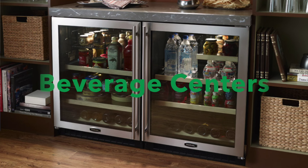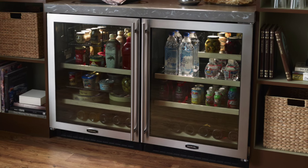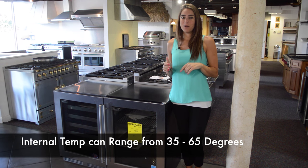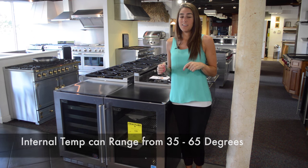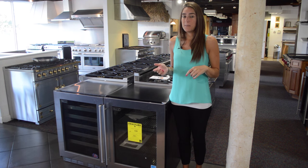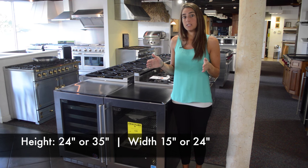Beverage centers are under-counter refrigerators that have the ability to store wine, soda, water, beer, or even food. Their internal temperatures can range from 35 to 65 degrees and they can come in a freestanding or built-in style. Their sizes are pretty standard, coming in heights of about 24 to 35 inches and a width of about 15 to 24 inches.